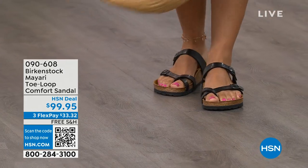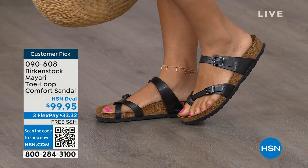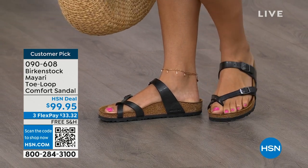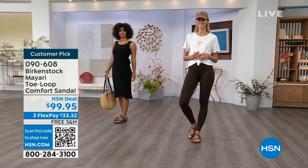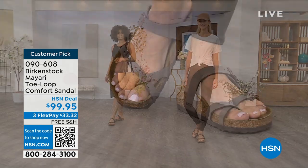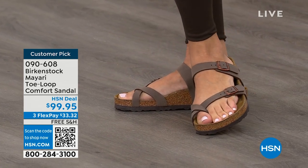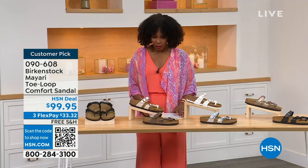I want to start off with this shoe. This style is called the Mayari — it's a toe loop comfort sandal. These are true Birkenstocks. There are a lot of imitators out there that try to look and feel like Birkenstock, but this is where it all began. These are customer picks on hsn.com. Whether it's in a cute summer dress or leggings and running around, you've got these on. Shipping is free, flex pay is $33 and change. Let me show you all of the colors on this customer pick.